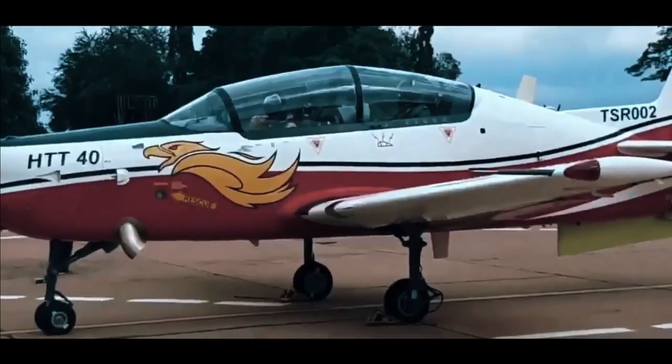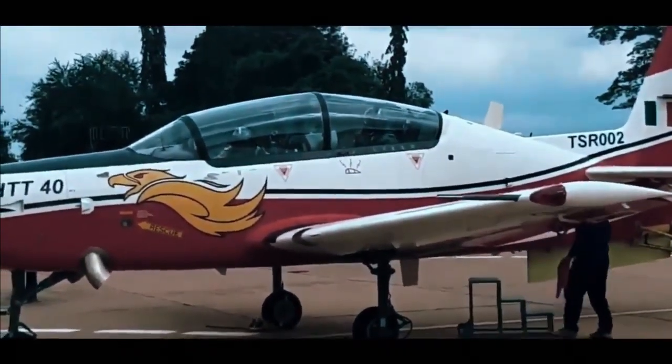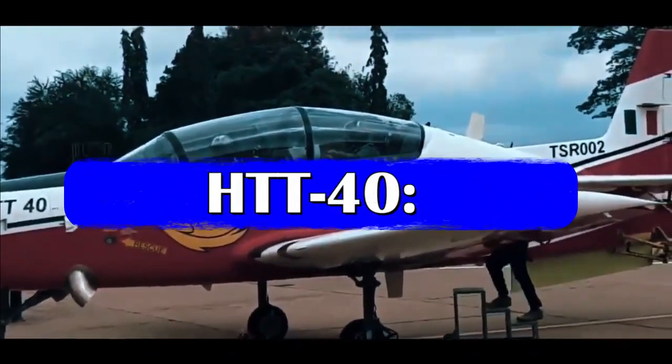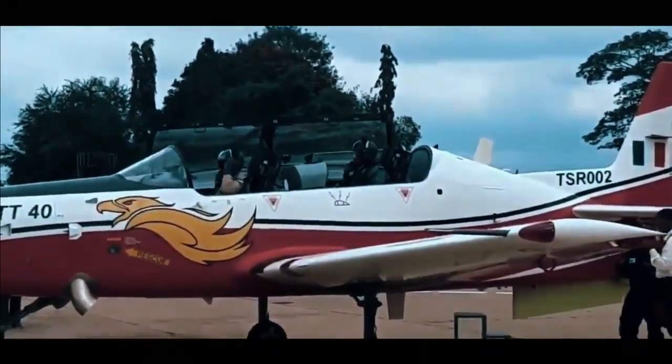The HTT-40 would be used for basic flight training, aerobatics, instrument flying, and close formation flights, whereas its secondary roles would include navigation and night flying. The aircraft is a testimony of HAL's cutting-edge technology, designed to meet the primary training requirements of Indian Defense Services.